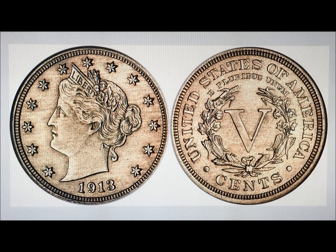In front of you, you can see it — it's the 1913 V Nickel, or Liberty Head. It was sold by Heritage Auctions in 2010 for $3,737,500. It was graded by NGC Proof 64 and is known as the Olsen Hawn specimen, number four.